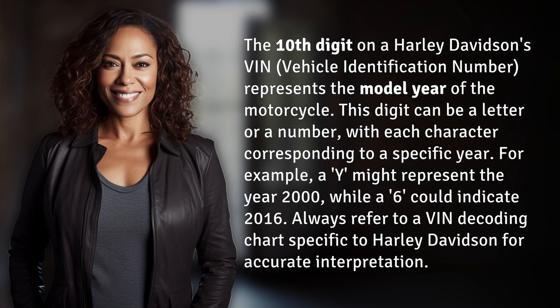The 10th digit on a Harley Davidson's VIN, vehicle identification number, represents the model year of the motorcycle. This digit can be a letter or a number, with each character corresponding to a specific year.